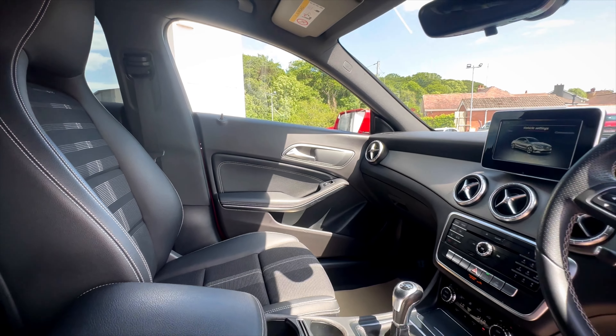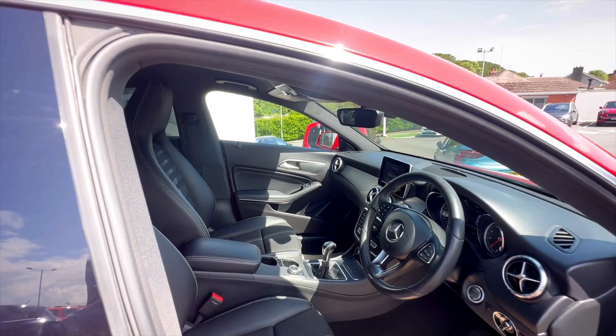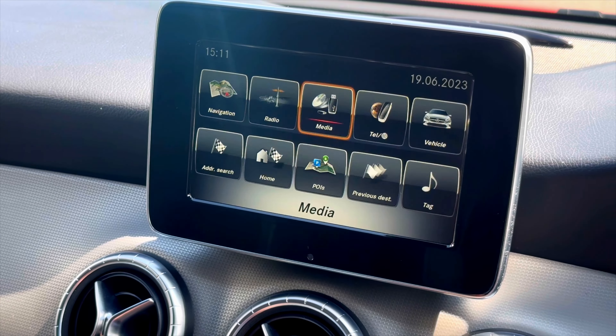This car also offers Bluetooth connectivity, sat-nav, dual climate control with air conditioning, and so much more.